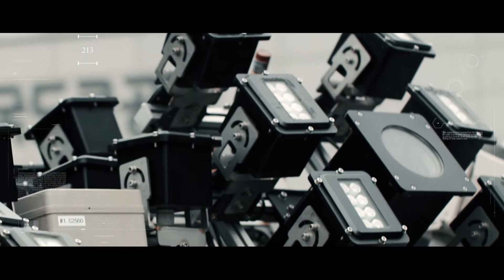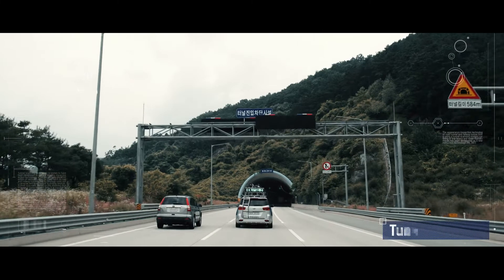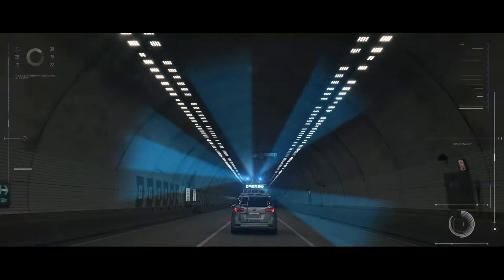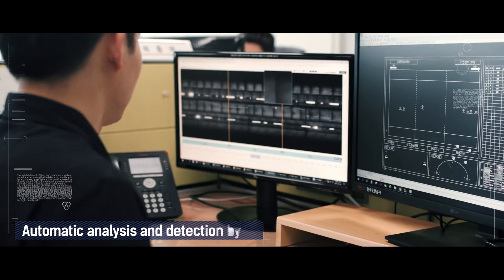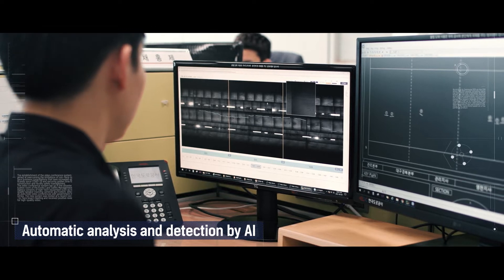In order to inspect tunnels, high-resolution cameras and tunnel scanners equipped with infrared light are employed to film tunnel linings at a speed of 80 km per hour without blocking traffic. The site photos and videos generated by the cutting-edge equipment are automatically scrutinized to detect damages through an AI automatic analysis system, and this creates an appearance net diagram in the end.